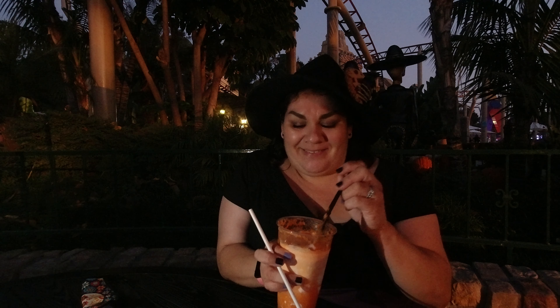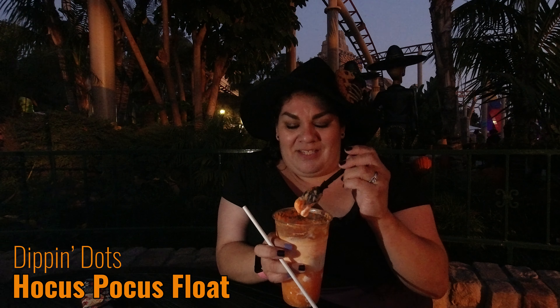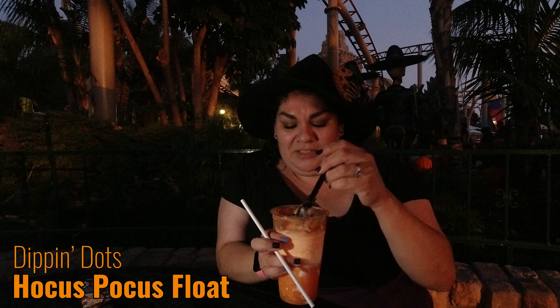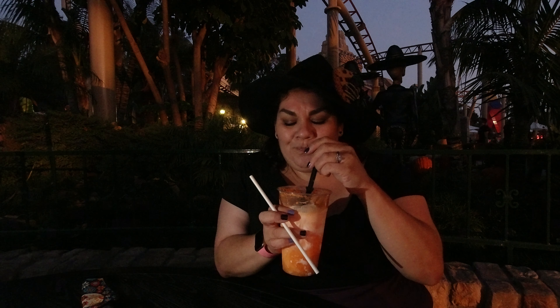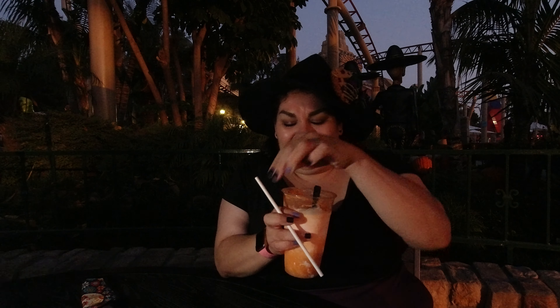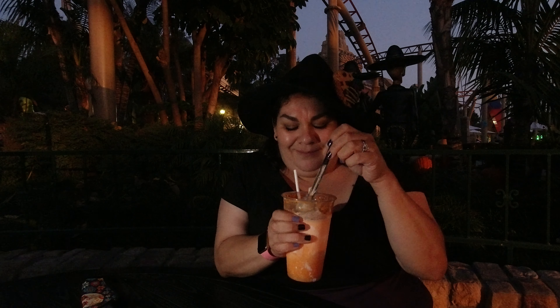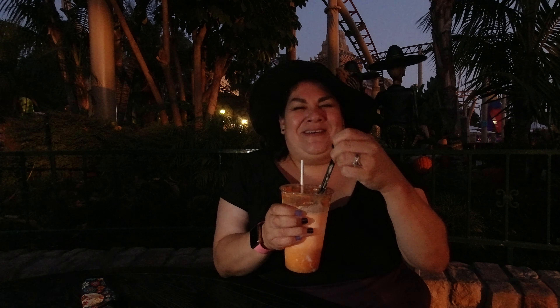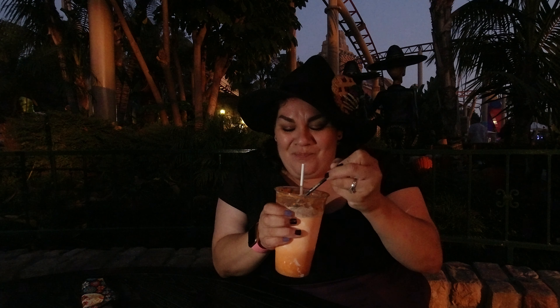We made a little pit stop at Dippin' Knots and I got the Hocus Pocus float — it's made with orange Fanta and vanilla ice cream. I'm a sucker for orange Fanta and Hocus Pocus. This is good, this is a really good orange float. Does it put a spell on you? This is really good and I'm not sharing.